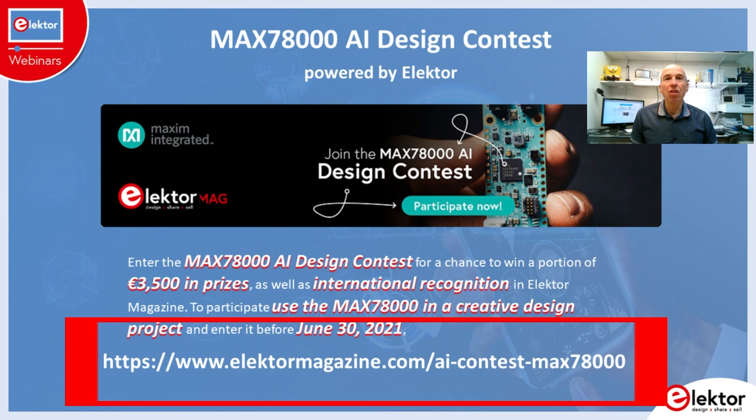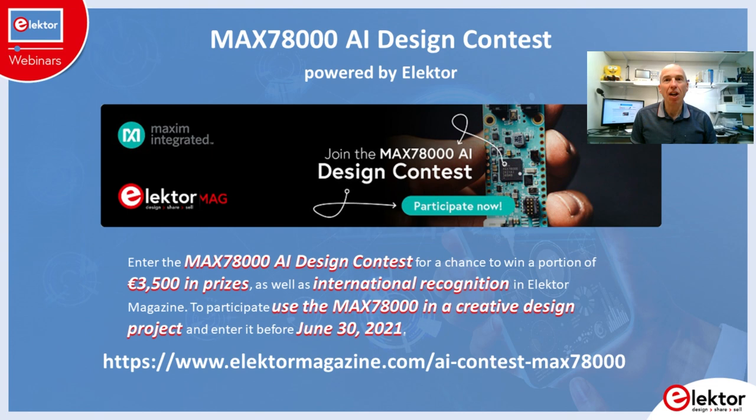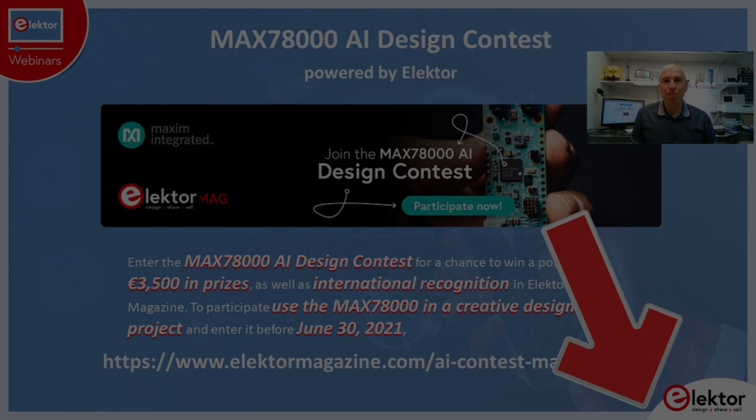I suggest reading the contest details after the webinar and not during, because otherwise you will miss important background information that Brian Rush is about to give you. When Brian has finished his presentation, there will be an opportunity to ask questions by typing in the chat box in the lower right corner of your screen. So here we go.